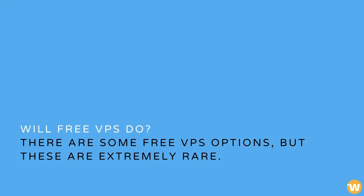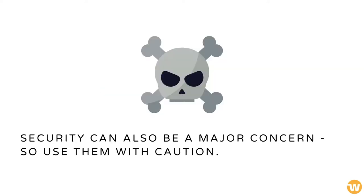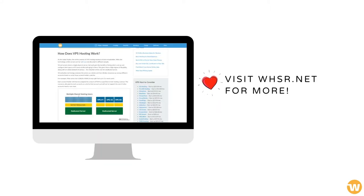There are some free VPS options, but these are extremely rare. Even if you do find one, it is likely to be on a trial basis or so limited they will hardly be usable. Security can also be a major concern, so use them with caution. To better understand VPS hosting, check out our detailed guide. Thank you for watching.